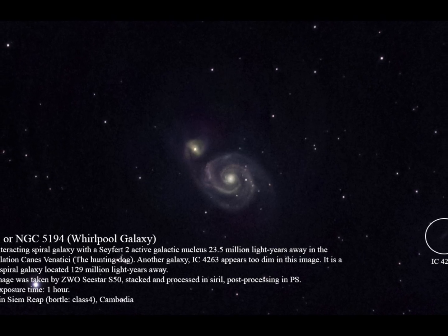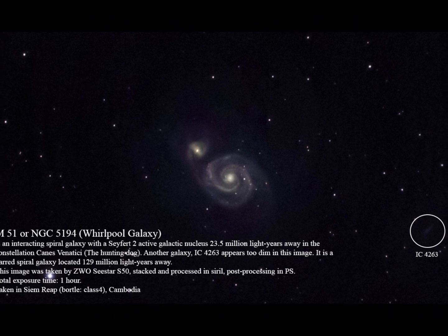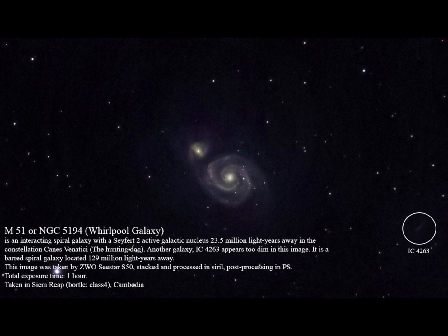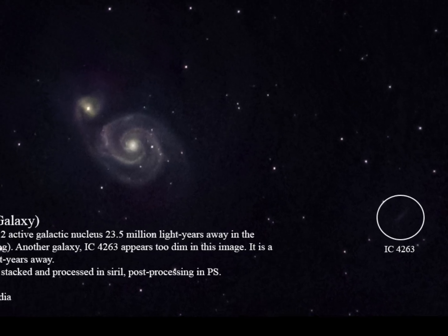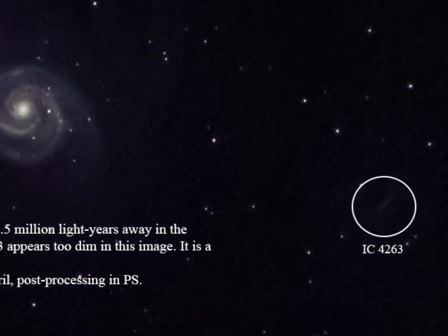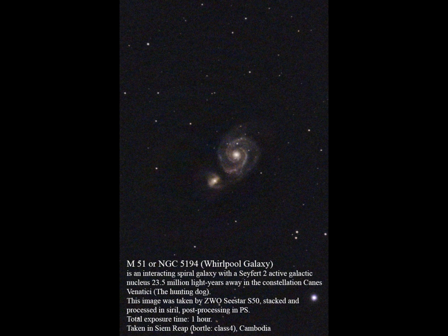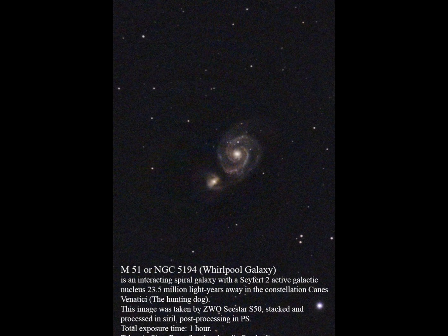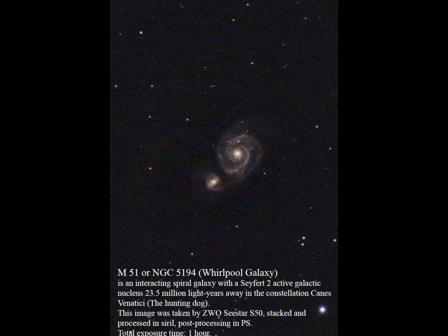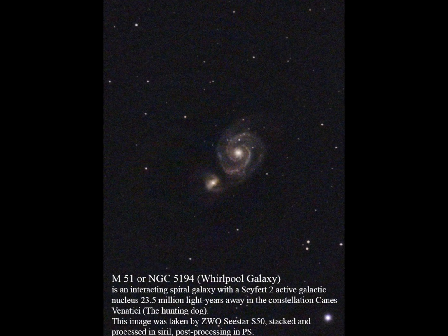Moreover, I also took one hour of my time to picture the Whirlpool galaxy M51, which is close by to the M101 galaxy. As you can see, IC4263 is also visible in this frame, even though it is really far away into deep space. And here's the second version of it, where I tried my best to process it in Siril to bring as much detail out of the spiral arms as possible.